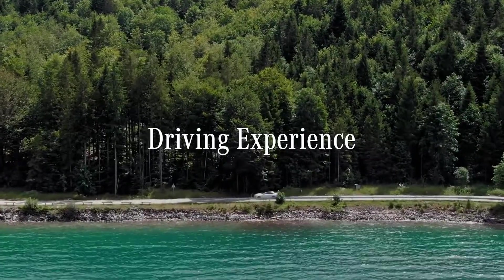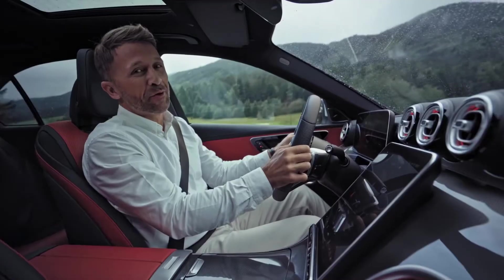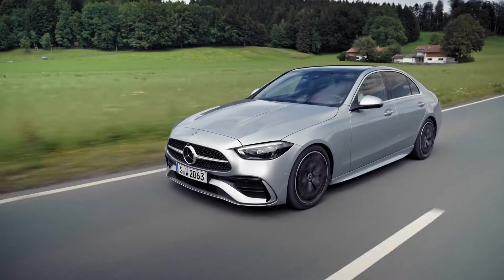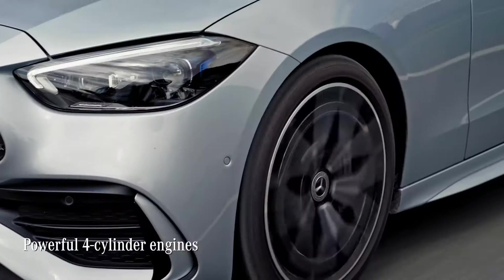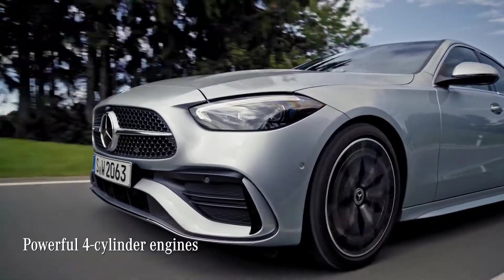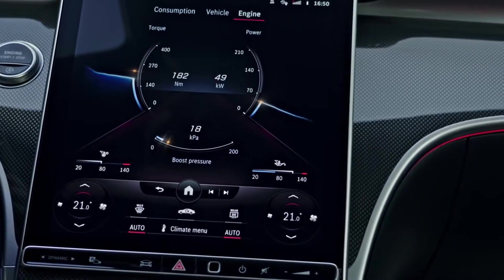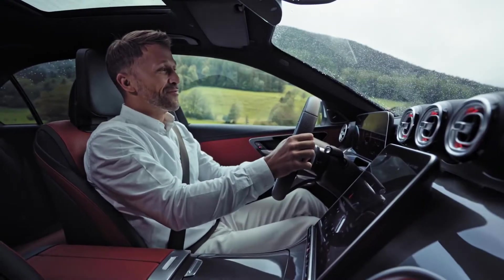When it comes to power and comfort, driving the C-Class allows you to experience the best of both worlds. The entire C-Class model range now has new four-cylinder engines. Available as petrol, diesel, or plug-in hybrid variants, they all offer increased efficiency and power at the same time.